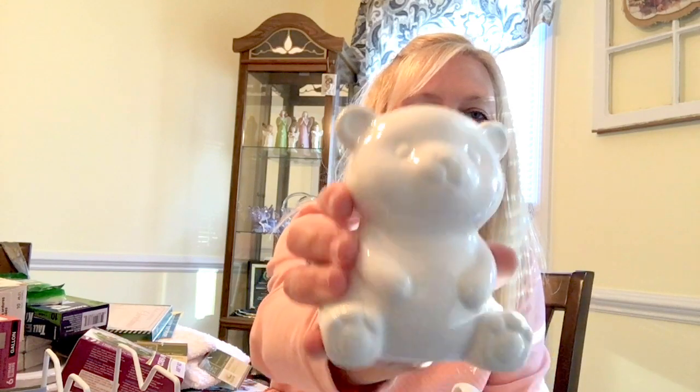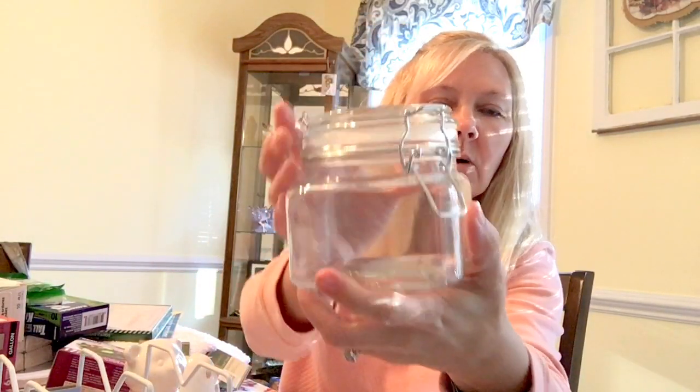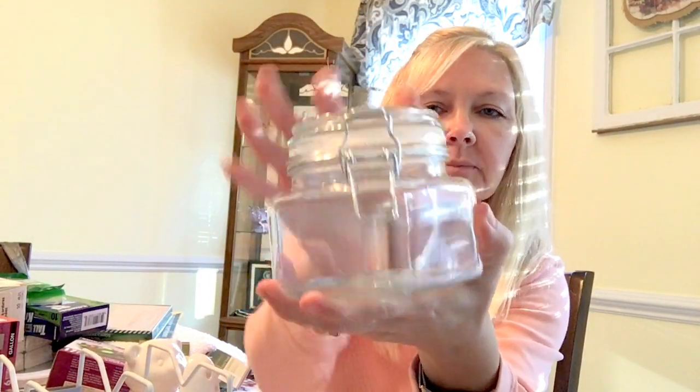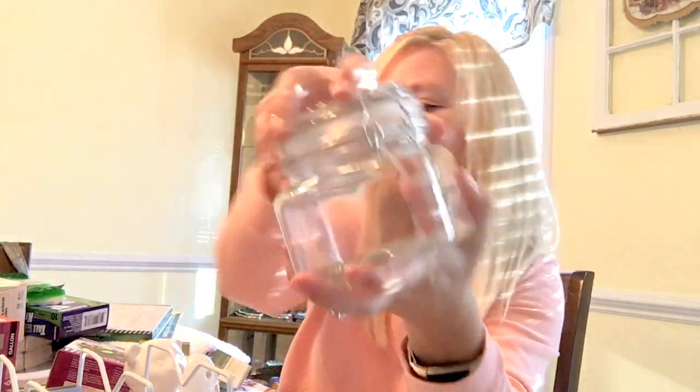I got some of the little tea lights and I got one of these little canister holders to put my husband's coffee in to keep it fresh.